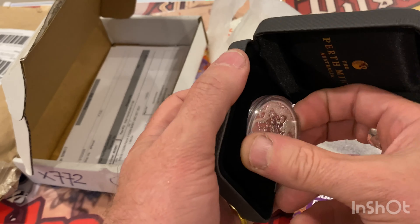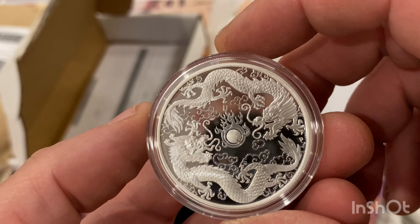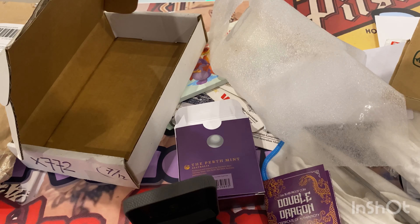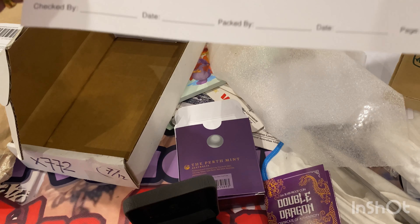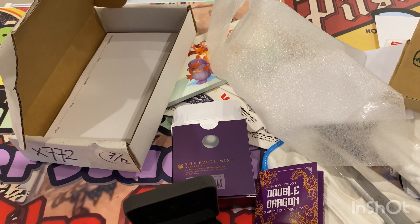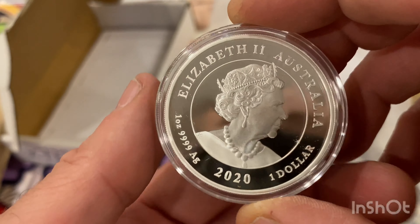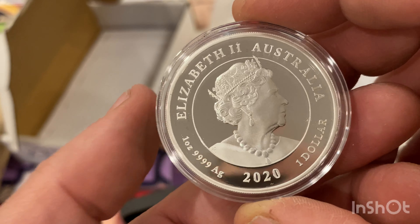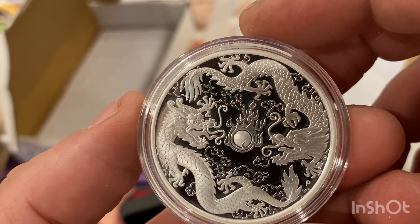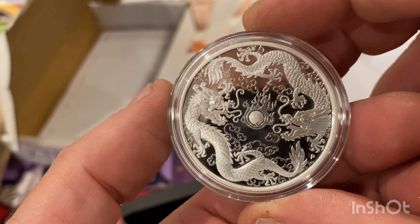Let's have a look at this baby — man, that is absolutely stunning. I'm pretty sure I paid 72 dollars for it, and that included free postage. There's the back — the queen and four nines, one ounce. Absolutely stunning. I think it was 30% off — normally around 110 dollars and they were selling it for 72, which included free postage.